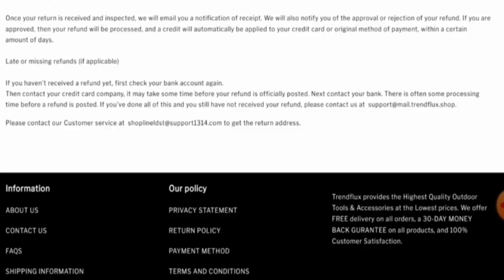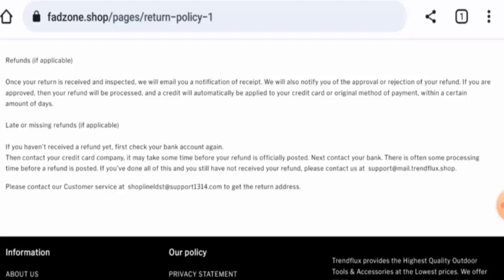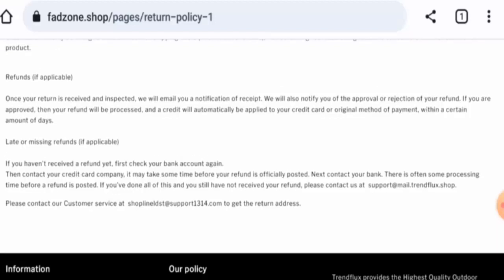Regarding Fat Zone reviews, this website has not received any customer reviews yet, and the trust score is just 1%. Content quality is also plagiarized. In conclusion, this website seems like a scam — it is young, has a poor trust score, the contact details seem fake, and there are no reviews available.